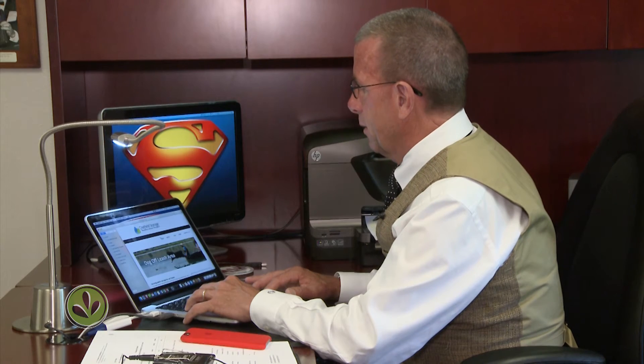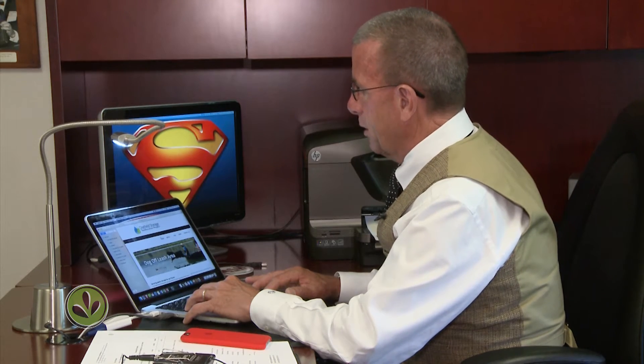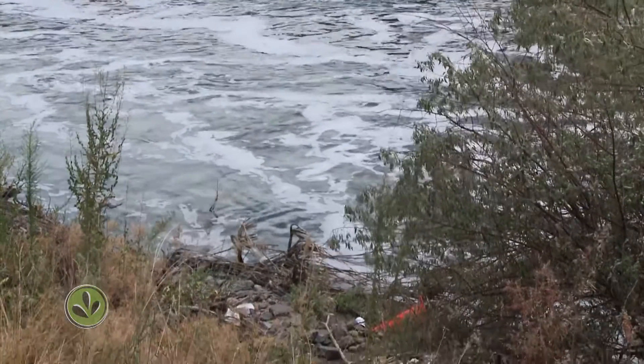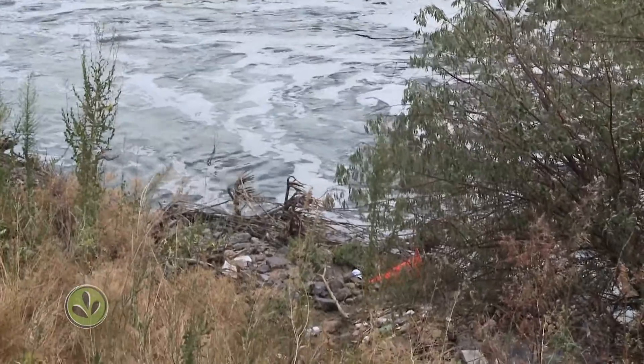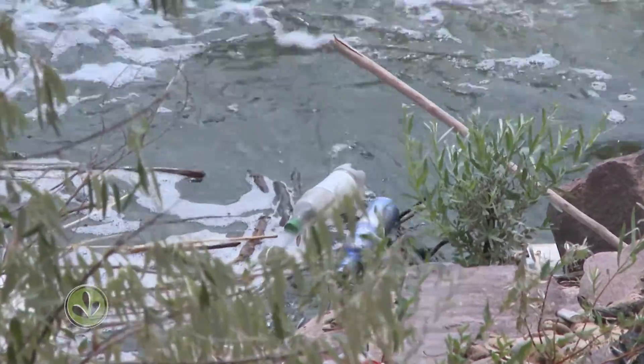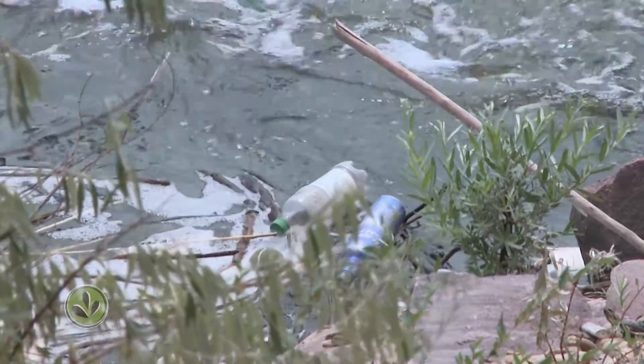The Greenway Foundation is a non-profit that has led efforts to clean up the South Platte in Denver. Executive Director Jeff Shoemaker says there still needs to be more awareness that much of our day-to-day trash can end up in our rivers. The large amount of trash and debris that gets into the stormwater system ends up in a tributary, which ends up in the South Platte.